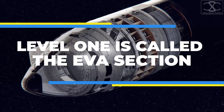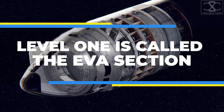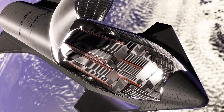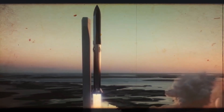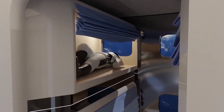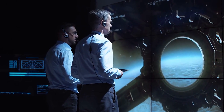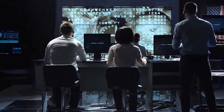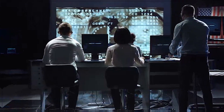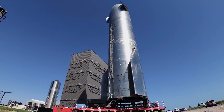Level 1 is called the EVA section, which stands for Extra Vehicular Activity. It has two main parts: a storage bay and an airlock that leads to the surface via an extended lift system. Next to the vertical entrance from level 2 is a rack for communication systems with a touchscreen monitor and a station for emergencies and medical care. The rest of the perimeter is used to store large and medium-sized cargo.